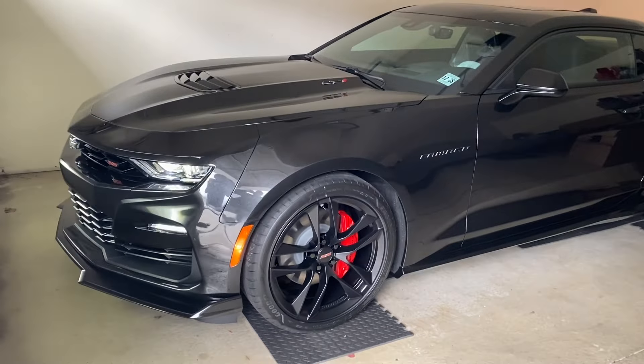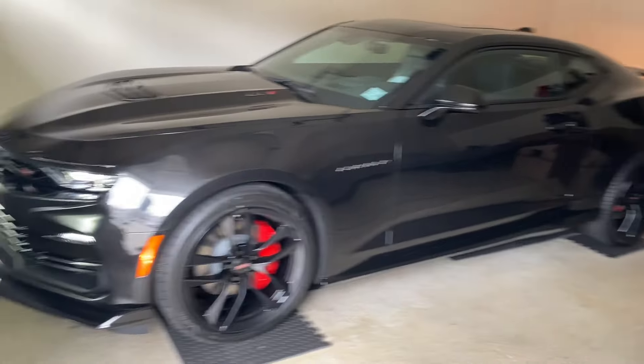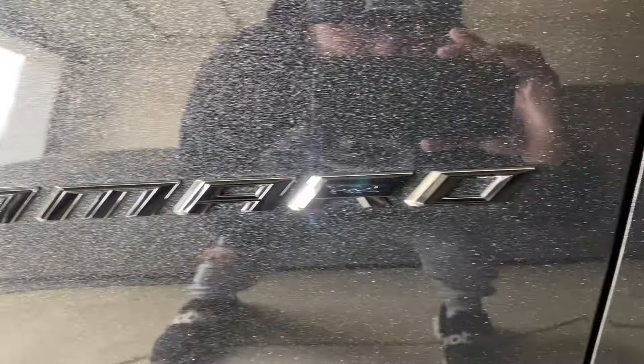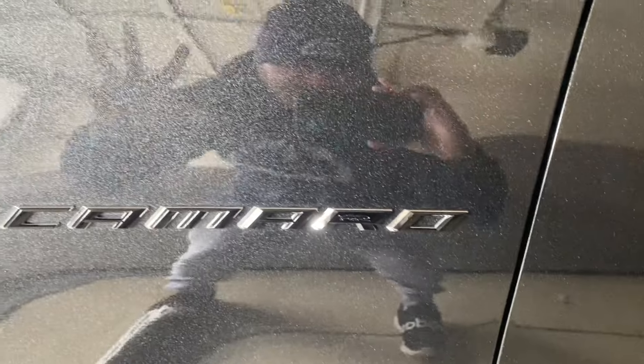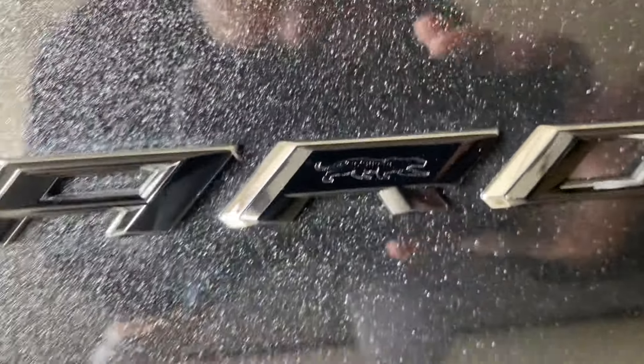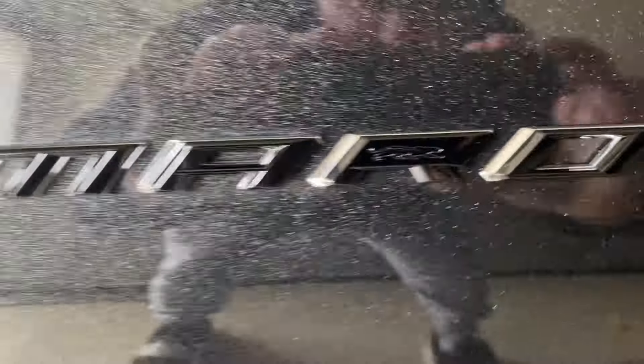We're so happy and thankful and honored that we had the opportunity to get one. There are still some available out there. Just look at that shine, especially since we ceramic coated it — look at my reflection, it's crazy. That shine is nuts. Look at that panther engraved right there — love that.